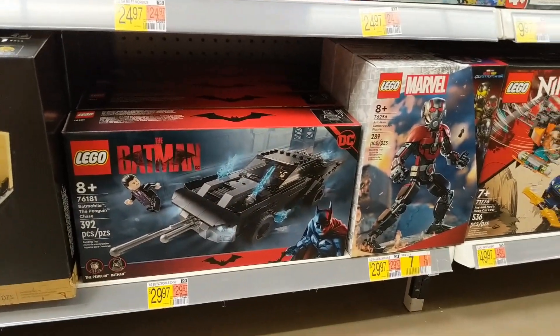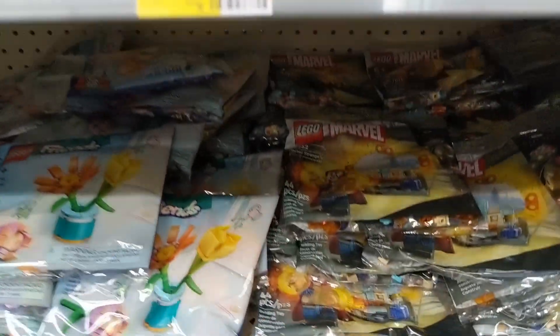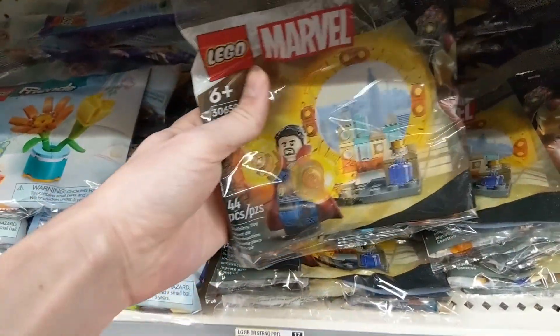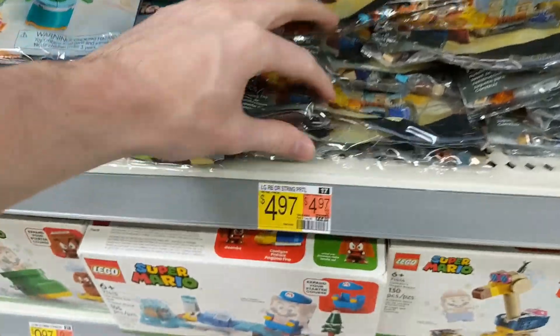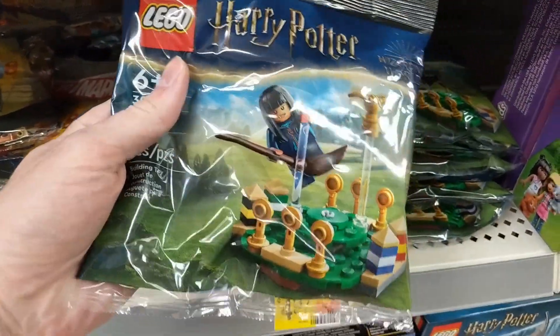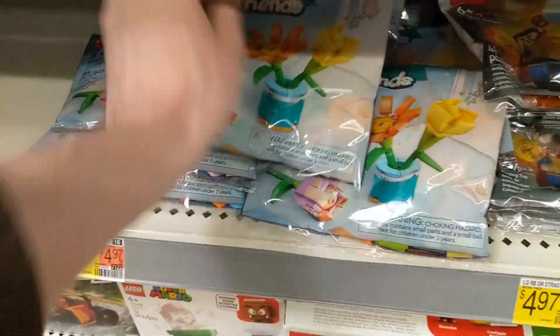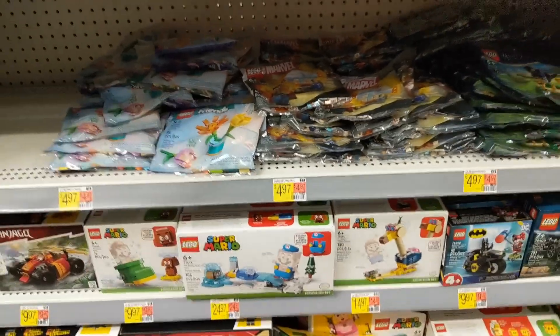The Avatar 2 sets, the Batman again. So yeah, decent mix of stuff. I want to close out here with the polybags. I did see the Doctor Strange Portal, $5 polybag. The Harry Potter Quidditch, another $5. And there's also a Little Friends Flower Polybag. Nice to see those at Walmart.